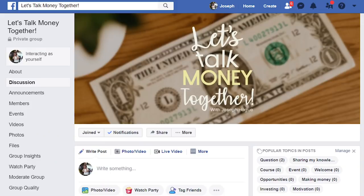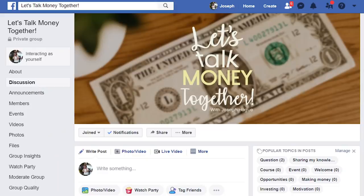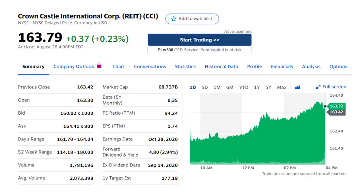We're not even halfway through our dividend income list yet, but I want to personally invite you to our private Facebook group, Let's Talk Money Together. I love this group because it's a way for you and the community to have that conversation and talk about investing and making money. I'll leave a link in the video description below or just go to Facebook and look for the Let's Talk Money Together group.